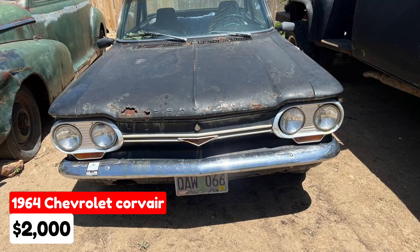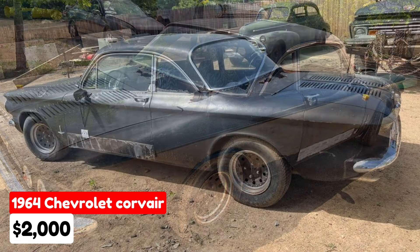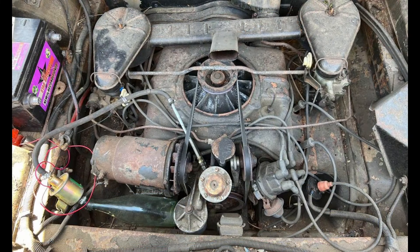1964 Chevrolet Corvair, $2,000. This classic car has been driven 161,900 miles and features a manual transmission. The exterior is black and it runs on gasoline. While the vehicle runs and drives, it needs new brake lines and has rust issues. This Corvair is an excellent project car for those looking to restore a vintage model.